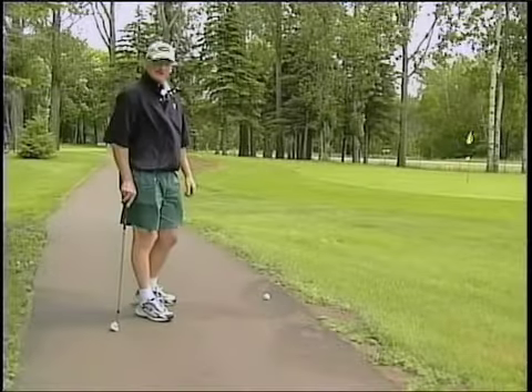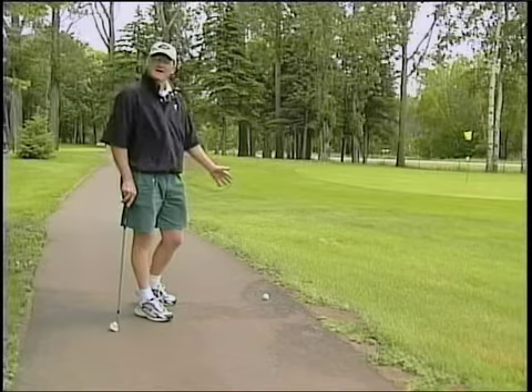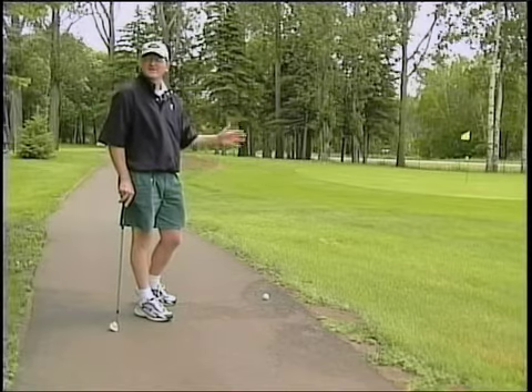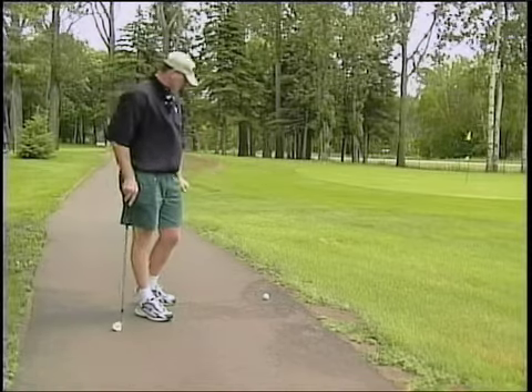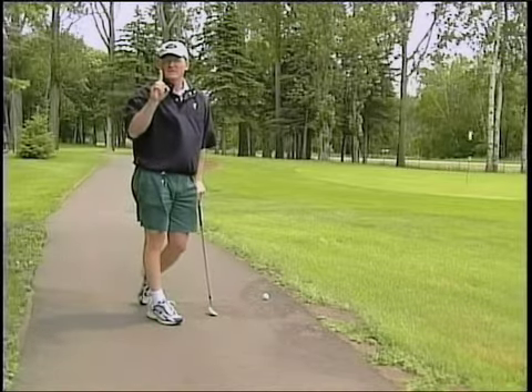Another common occurrence in golf — my ball has found the cart path. I am entitled to free relief from a cart path. When it's free relief, I get one club length away.